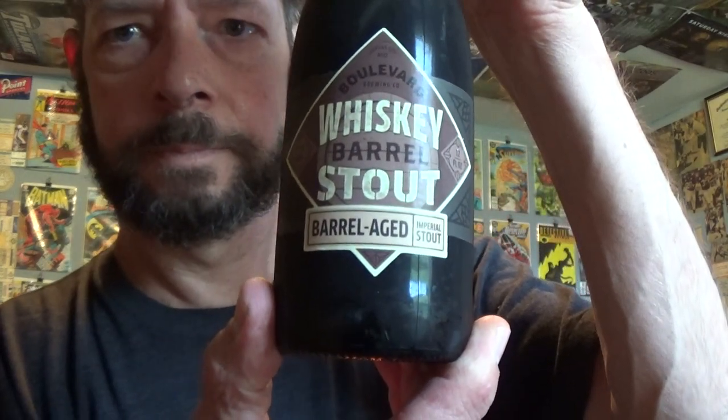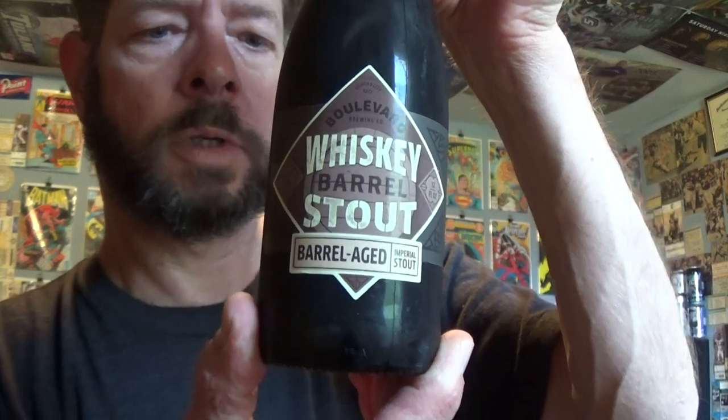Louisiana Beer Reviews — we are looking at Boulevard Whiskey Barrel Stout, a barrel-aged Imperial Stout. It's 11.8% alcohol, 32 IBUs, and it's got a good date on it.